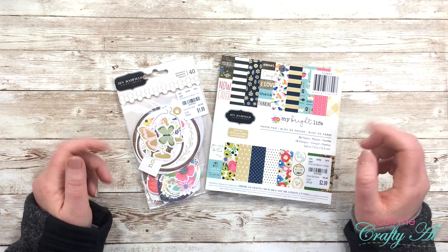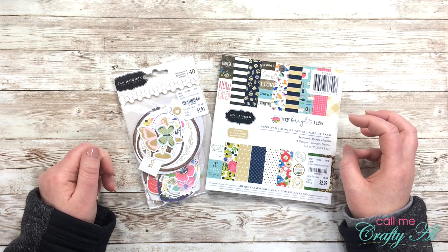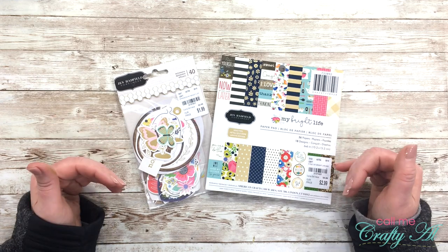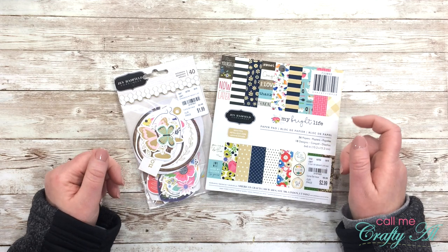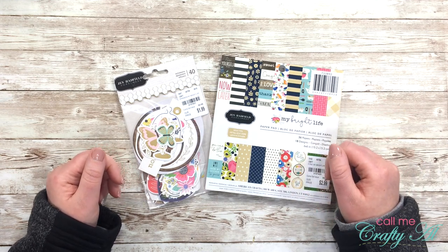Another thing is, if you have any crafty goals for 2020, I did put out a video a little over a week ago where I share another free printable — it's going to be what I use to visually track all of the crafty things I do this year. That video is linked below and I will have it at the end of this video in a card.